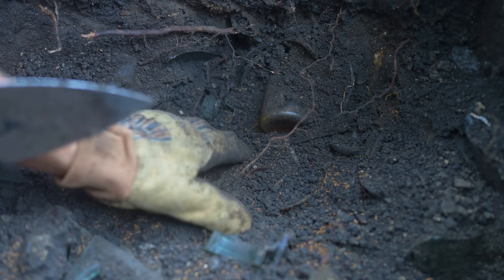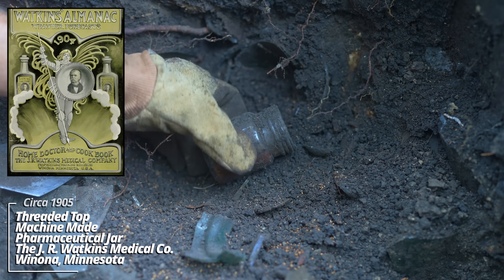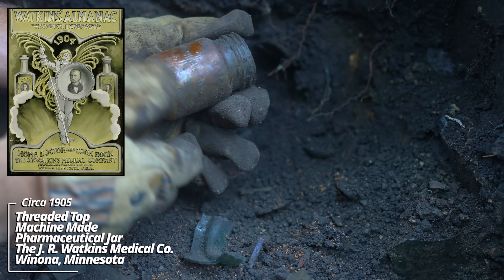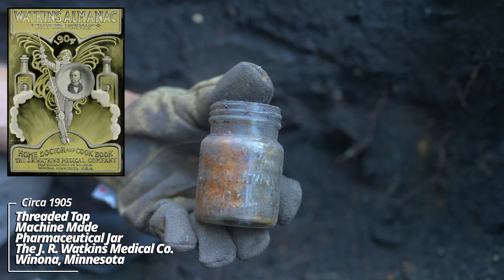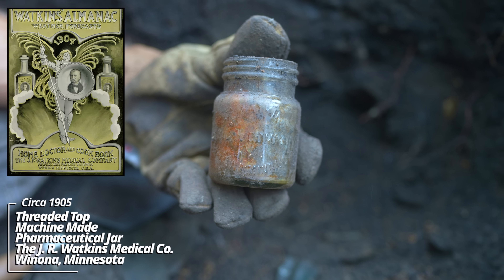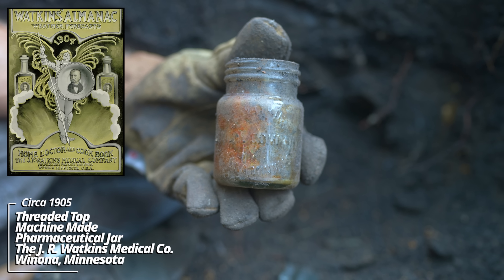All these broken canning jars. I usually find these broken as they would have been reused otherwise. What's going on here - the J.R. Watkins Medical Company, Winona, Minnesota. It's an early machine-made jar. This would have possibly held something like a kind of ointment or Vaseline.